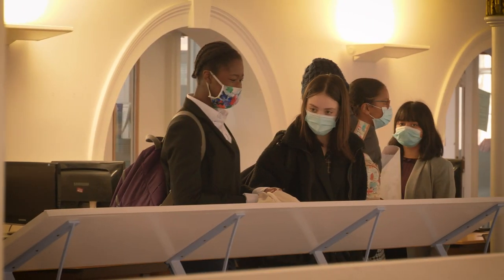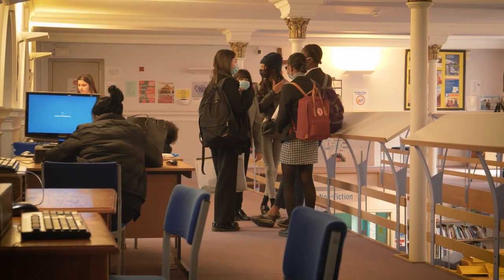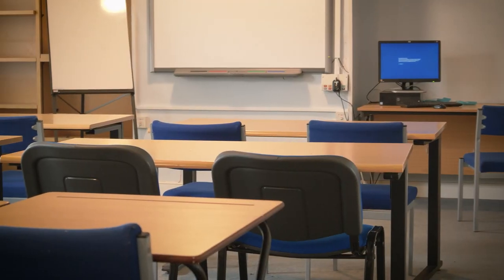We also have computers all the way around, which we can use for quite a lot of our independent study, which you have a lot of in Sixth Form. In here are L1 and L2, which are the two rooms where you have quite a lot of lessons when you come into Sixth Form, especially at the moment.